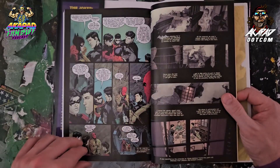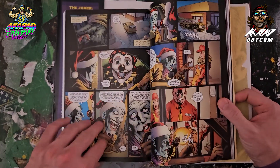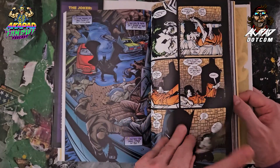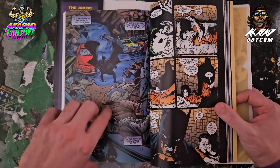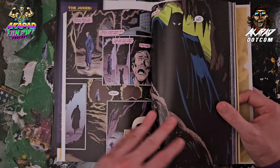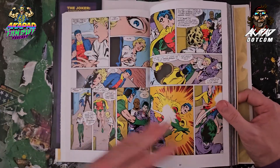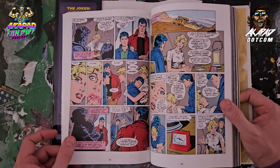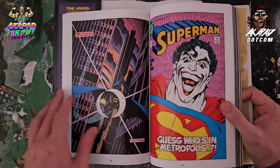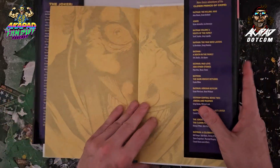We have Mad Love, Death of the Family with some Greg Capullo new 52 art, a nice Scott McDaniel piece which must be from No Man's Land, and this looks like Norm Breyfogle. Death of the Family again, Jim Aparo, John Byrne — and right here: Guess Who's in Metropolis. So these are just chronological collected editions for particular heroes.